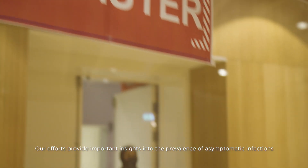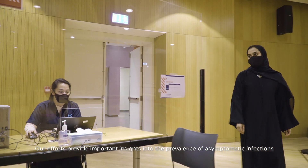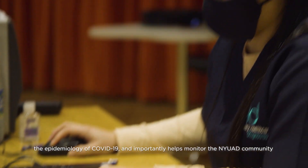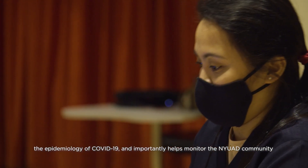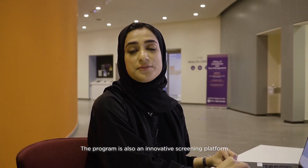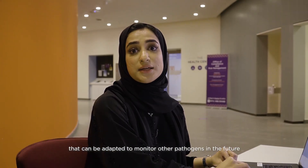Our efforts provide important insights into the prevalence of asymptomatic infections and the epidemiology of COVID-19, and importantly help monitor the NYUAD community for potential spread of COVID-19. The program is also an innovative screening platform that can be adopted to monitor other pathogens in the future.